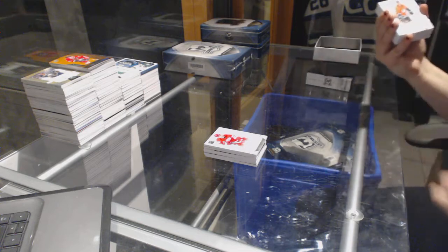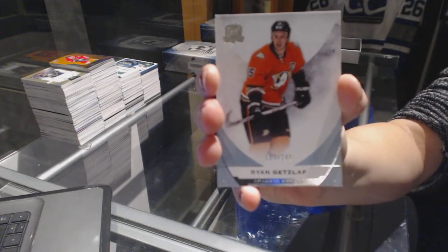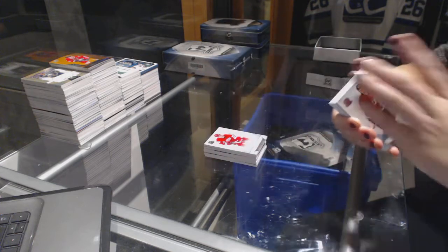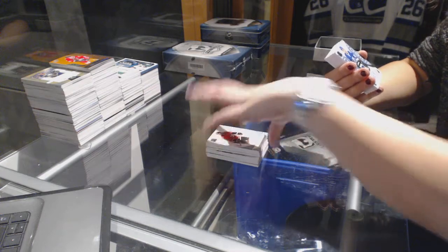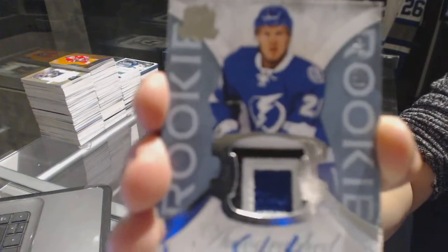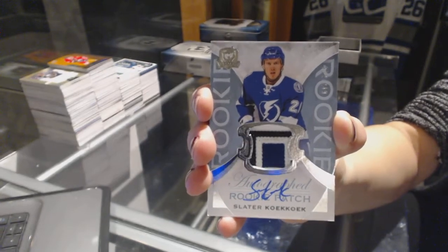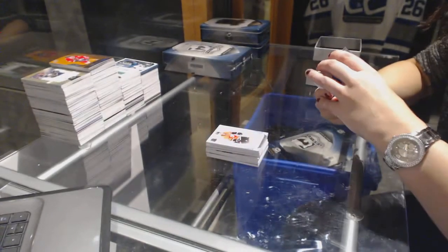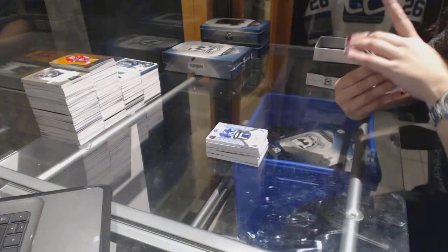We've got a base card number 249 for the Anaheim Ducks, Ryan Getzlaff. We've got a three-color rookie patch auto number 249 for the Tampa Bay Lightning, Slater Koekkoek. Wow, that's good. Made a team very happy.